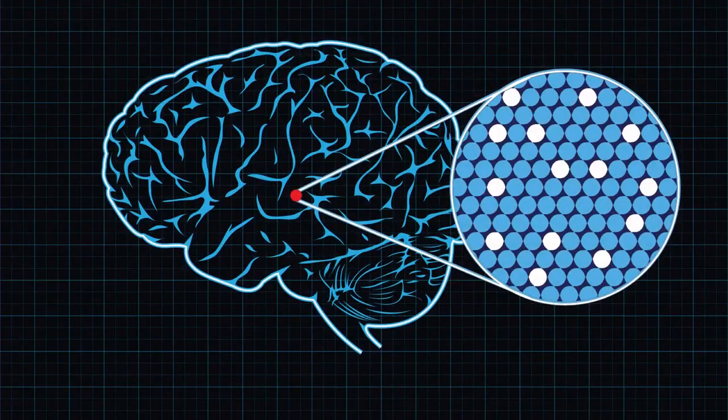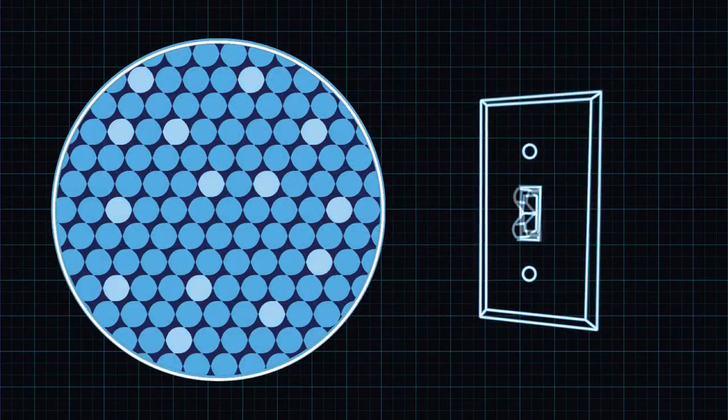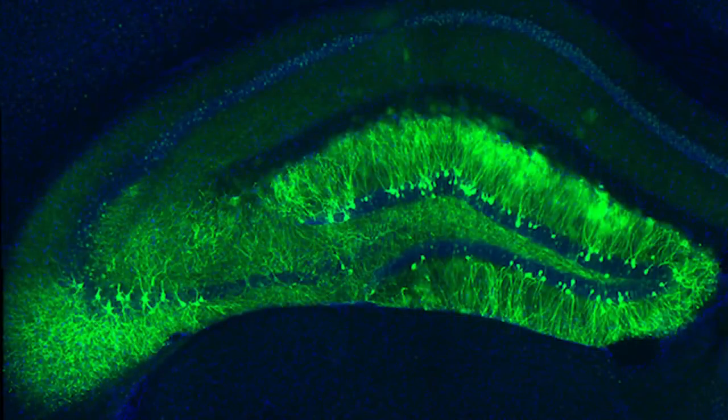Every time you form a memory, there's a very specific subset of cells that are active during the formation of that memory. What my team and I in the lab did was we went in and first found those brain cells, and then we artificially installed a sort of light-sensitive switch into those cells, so that we have optical leverage over the brain now.